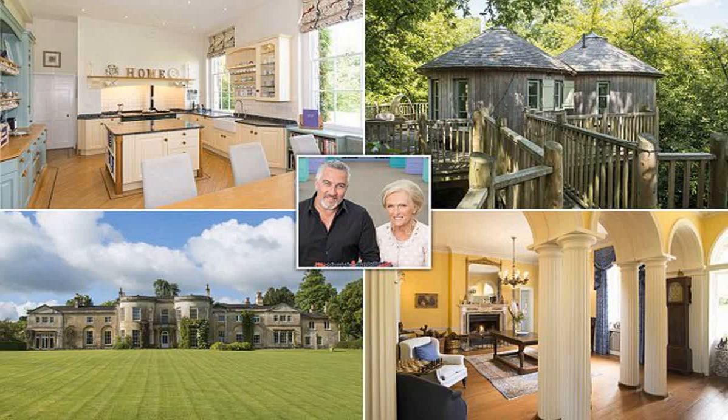A luxury treehouse at the property also featured on George Clark's Amazing Spaces on Channel 4. At the time the series of The Great British Bake Off was filmed, it was still hosted by Mel and Sue, with the beloved Mary Berry. The extraordinary Grade II listed Georgian manor stands in an elevated position with amazing views of its lush grounds and the Chew Valley. The treehouse, pictured, was built in 2011 and is tucked away among a number of beautiful trees.